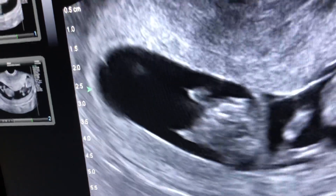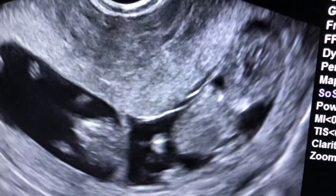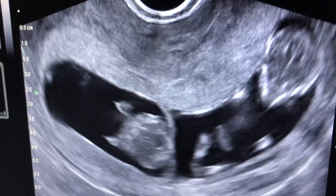So here we are. This is a twin dichorionic, diamniotic intrauterine pregnancy that looks beautiful. Congratulations, ma'am. Thank you so much.